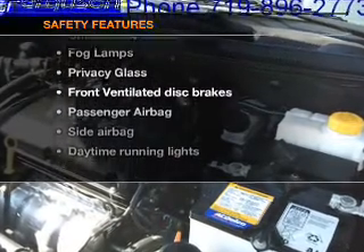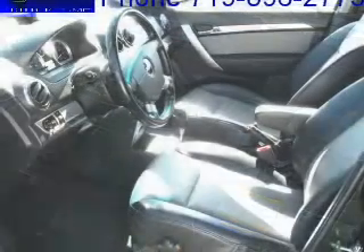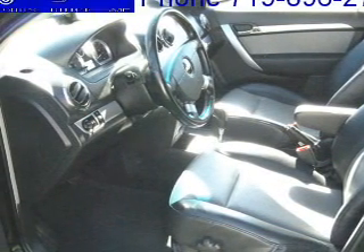Front ventilated disc brakes, passenger airbag, side airbag, daytime running lights.